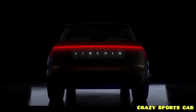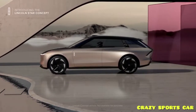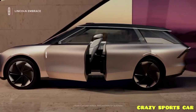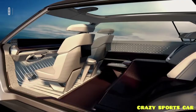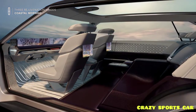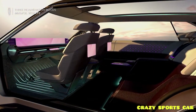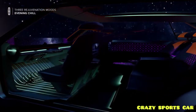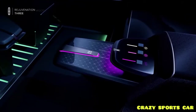Lincoln is looking towards a fully electric future, and its new concept car is a preview of what's to come. Called the Lincoln Star, this electric luxury SUV debuts a new quiet flight design language that will be found on three production EVs the brand will debut by 2025, with a fourth to come in 2026. The Lincoln Star concept was created to showcase Lincoln's approach to design and experience on an electric platform.